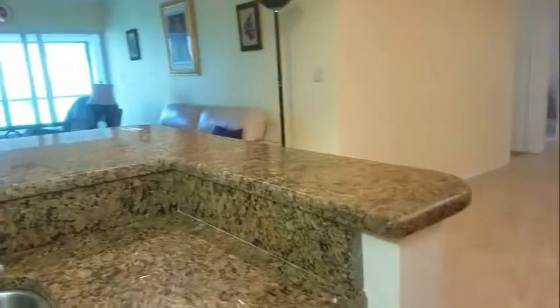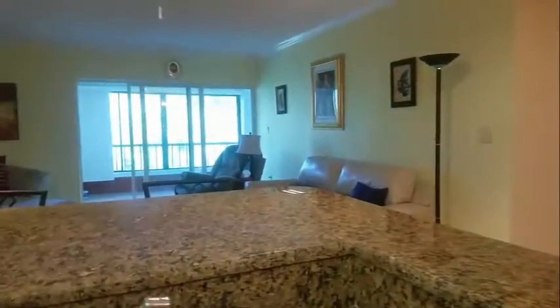All the entertaining will take place right around here. It does have a rather open floor plan that allows you to flow from the dining to the living room and then out to the lanai.